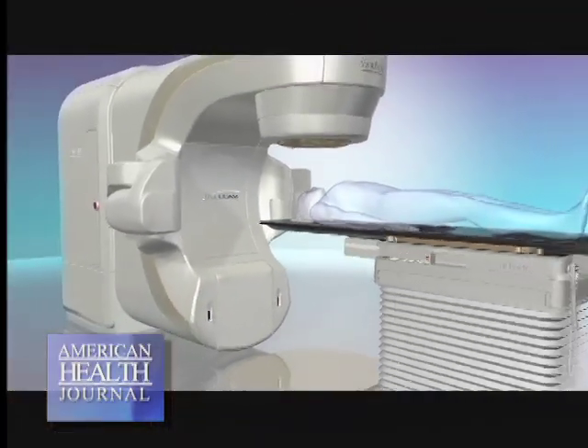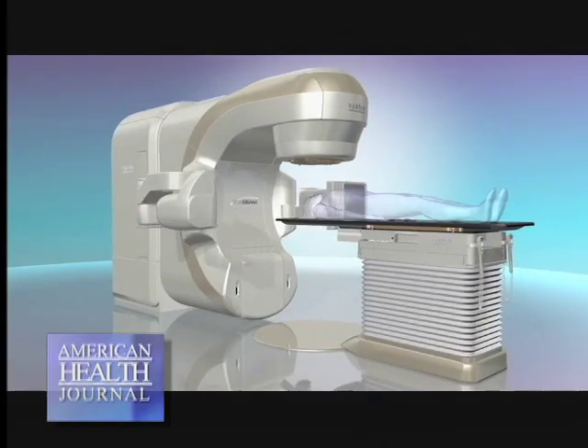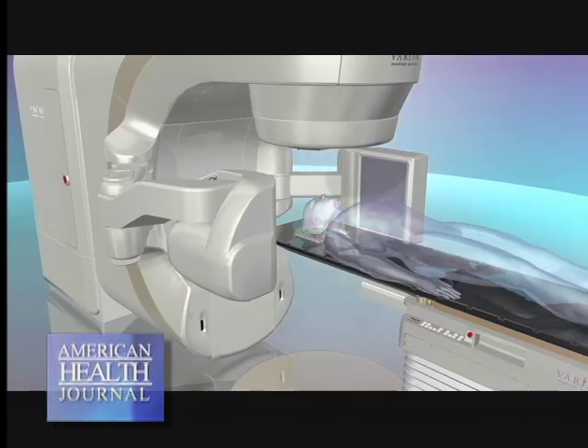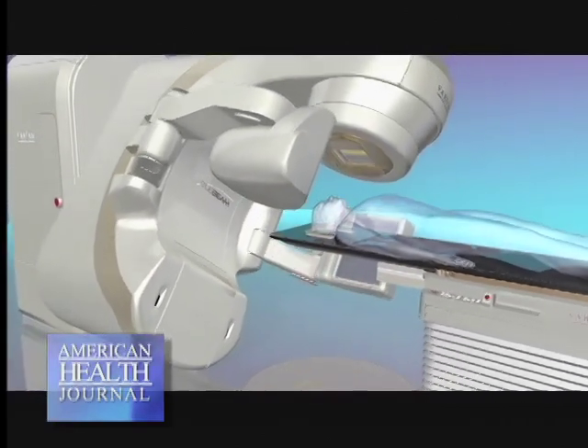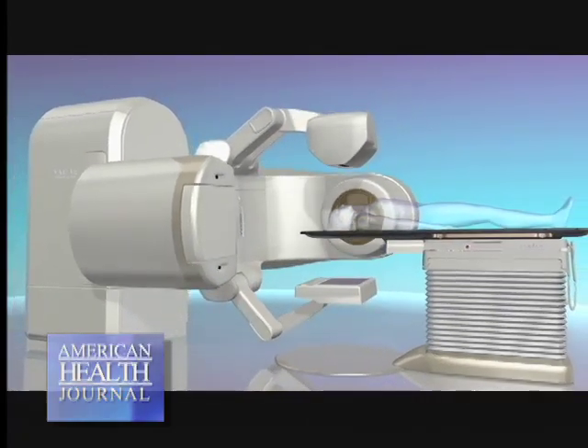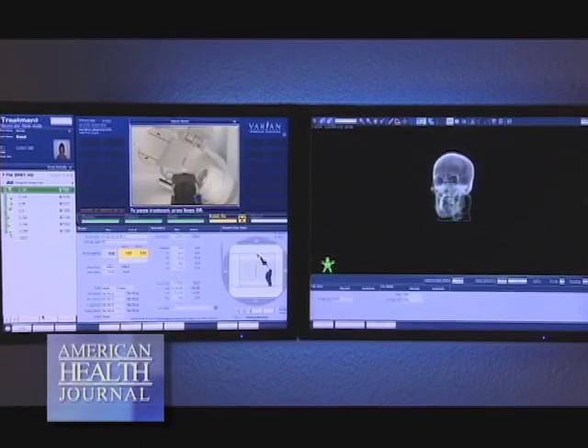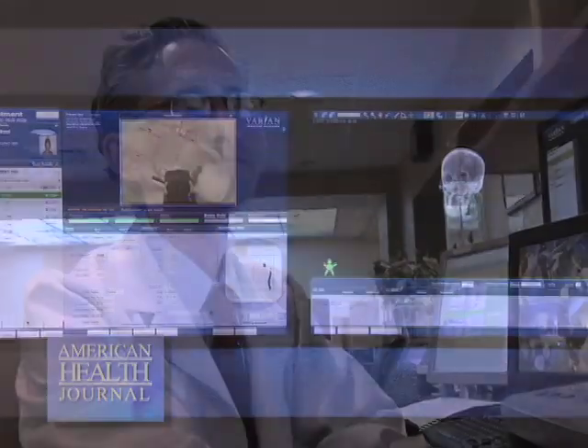TrueBeam can also find use in many other diseases that we see, and particularly for those diseases that are otherwise difficult to treat, either because of their location, or if the patient has had a history of prior radiation therapy that may prevent conventional treatment from being delivered safely again to that part of the body. TrueBeam finds application for these other challenging conditions.